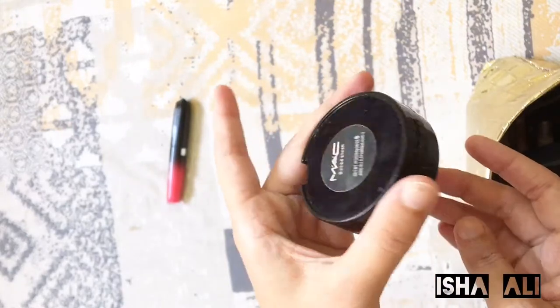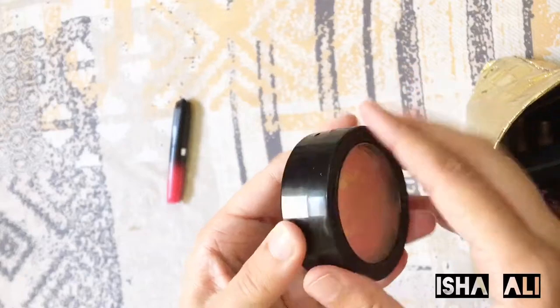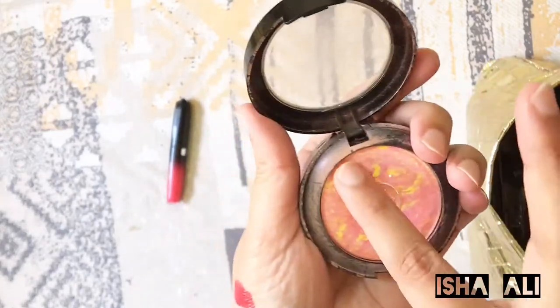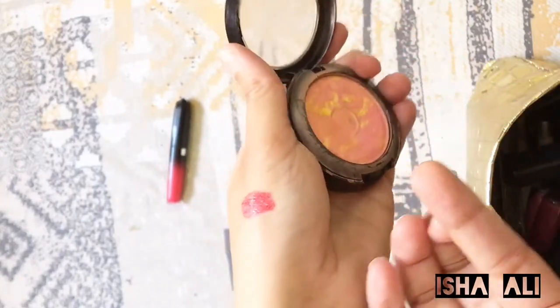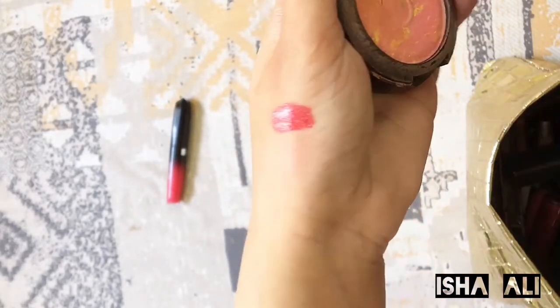Next I have MAC blusher. It's a very light pink tint with a little shimmer. I use this because it gives a very natural look and it doesn't look very fake. You can use it very easily.